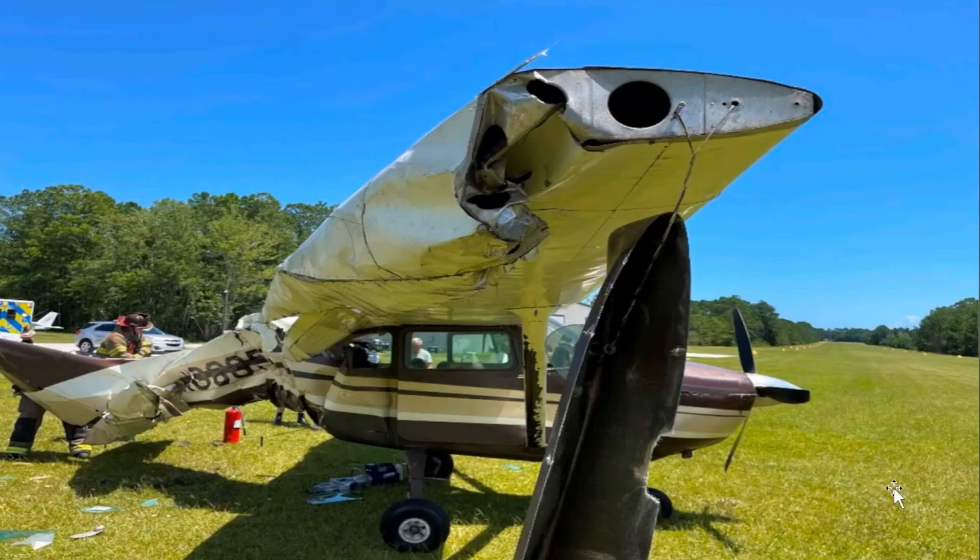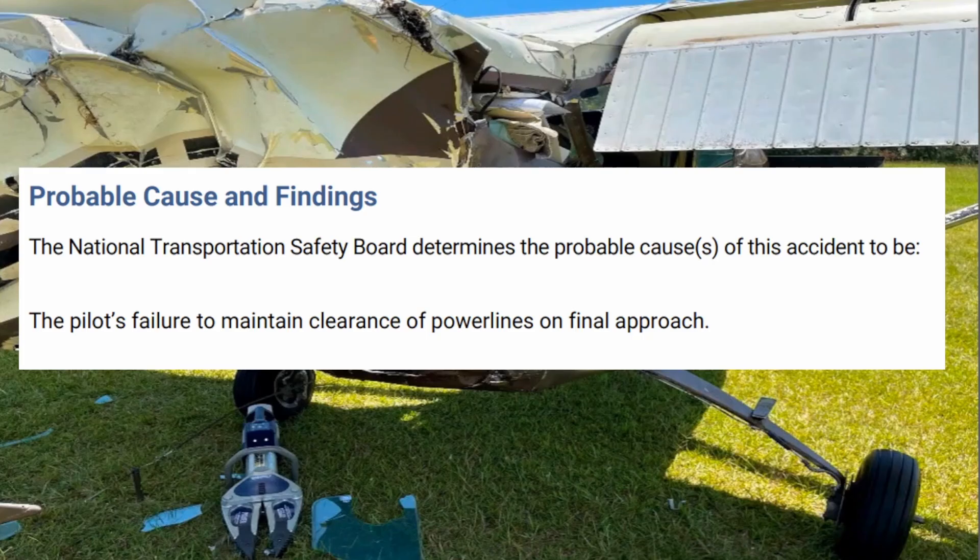Back to the scene — you can see this is kind of where the aircraft is in proximity to the runway. The probable cause on this one is the pilot's failure to maintain clearance of power lines on final approach. Please subscribe if you like these NTSB final reports. I'm Keone. See you guys next time.